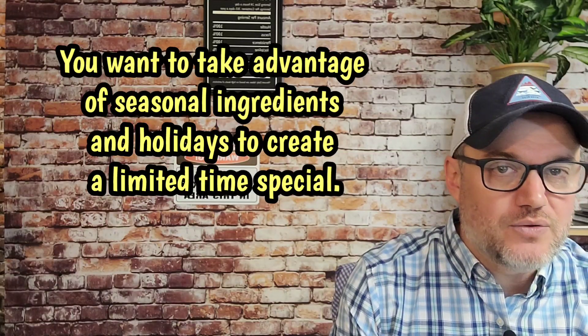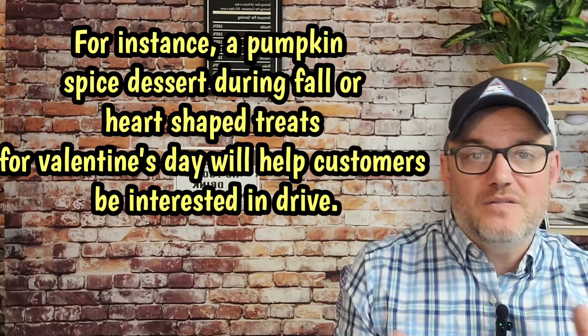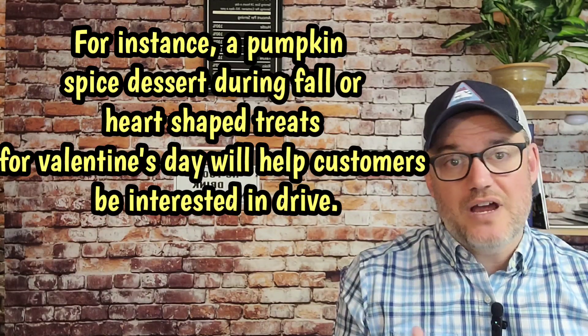Number six, seasonal specials. You want to take advantage of seasonal ingredients and holidays to create limited-time specials. For instance, a pumpkin spice dessert during the fall or heart-shaped treats for Valentine's Day will help keep customers interested and drive additional sales.